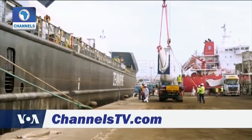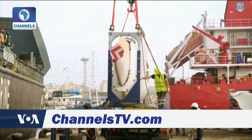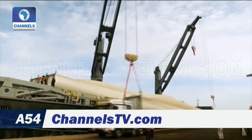The wind farm is located about 100 kilometers from the capital, Dakar, and is expected to reach 158.7 megawatts by 2020. Construction on the approximately 40-hectare site started in early 2018.